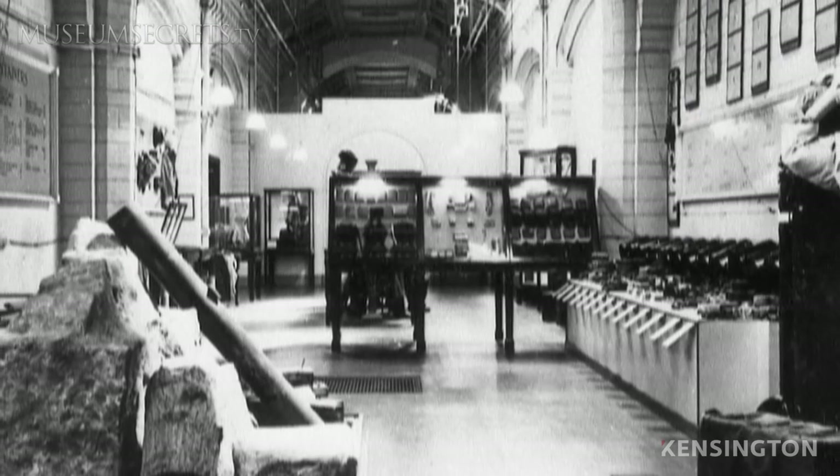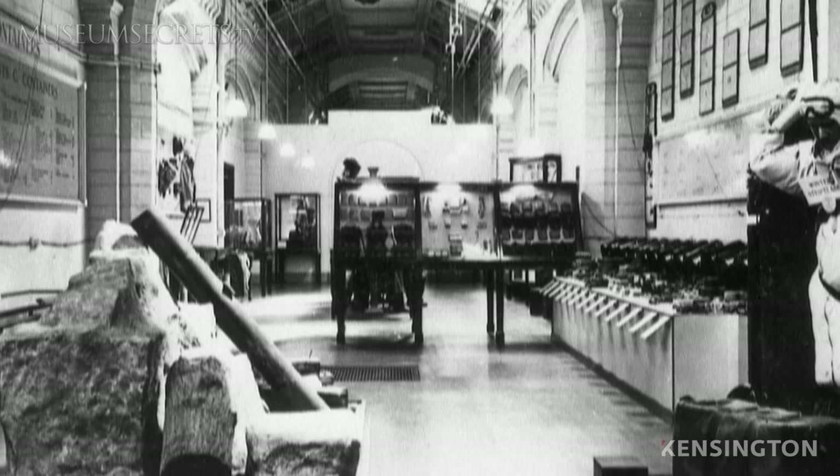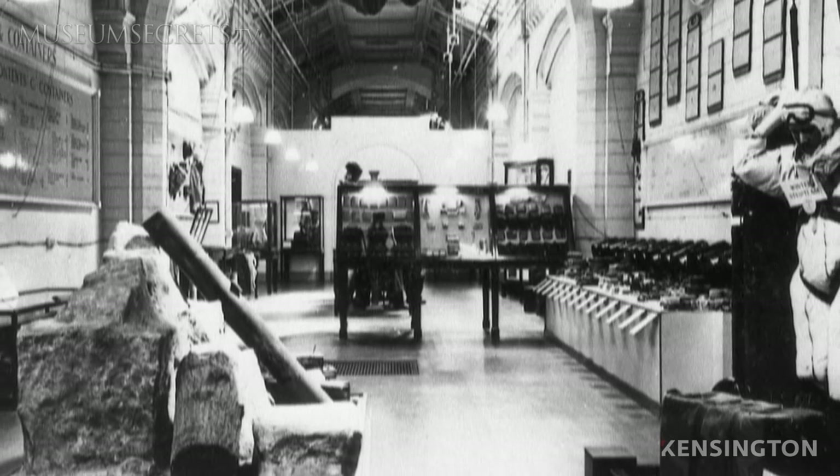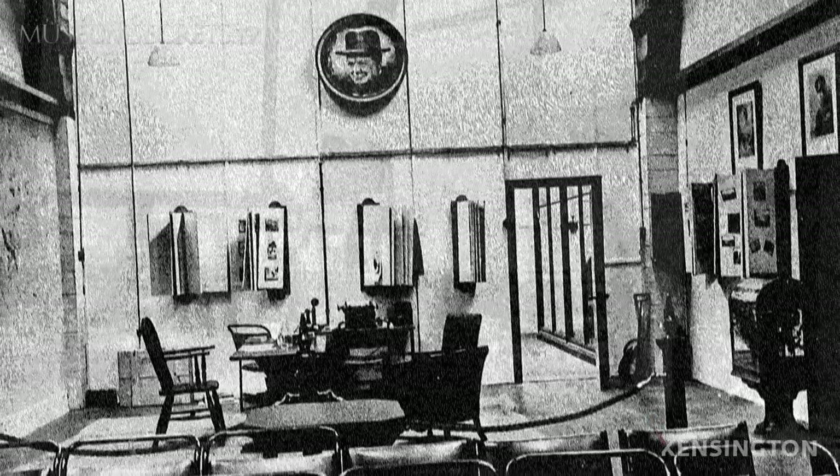If you were a dignitary and your country had been occupied, you would also be brought here, and they would show you what they could do and supply to your resistance fighters in your country. And just here, there was a lecture theatre.